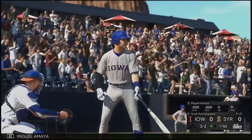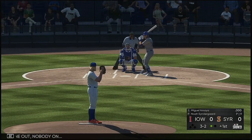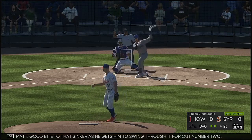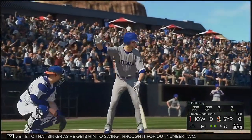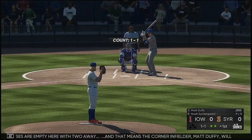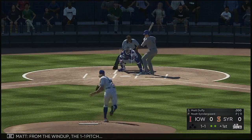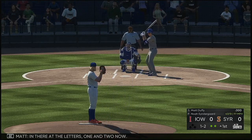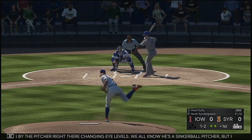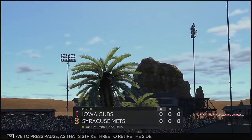Ready now is Miguel Amaya, the catcher. One out, nobody on. Good bite to that sinker as he gets him to swing through it for out number two. Bases are empty with two away, and that means corner infielder Matt Duffy will bat next. From the windup, the 1-1 pitch in there at the letters, one and two now. Great job by the pitcher changing eye levels — we know he's a sinker ball pitcher — and that's strike three to retire the side.